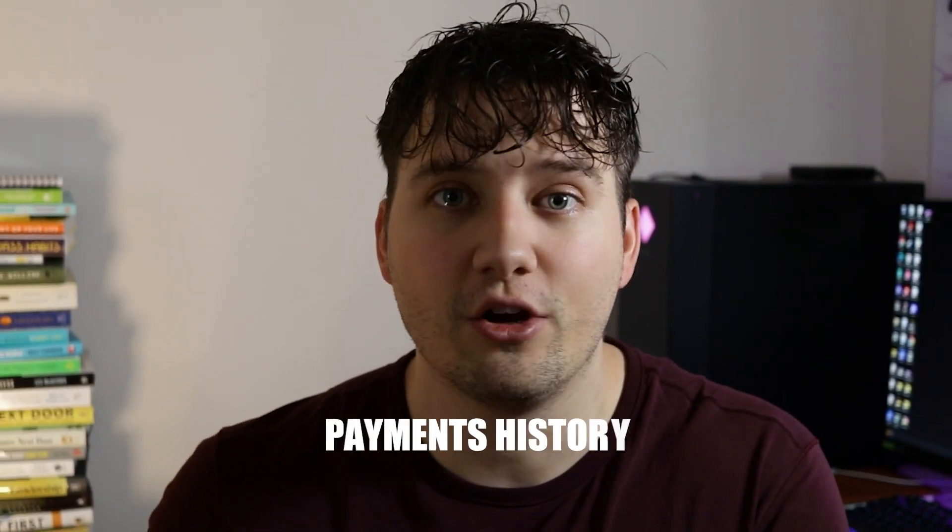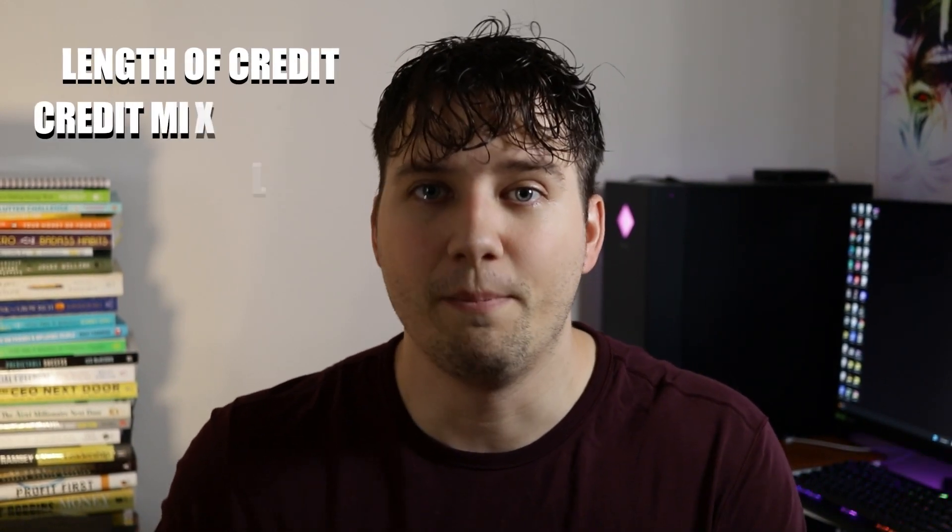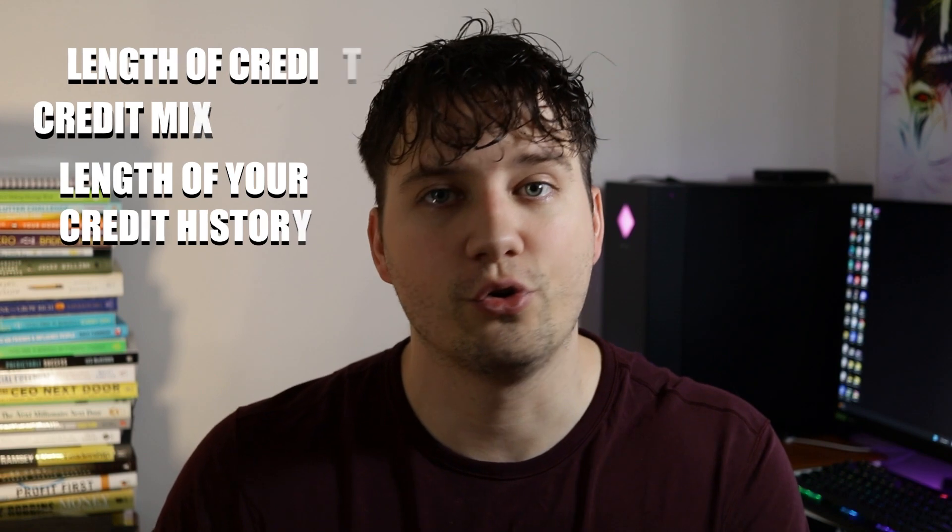Credit utilization is one of those factors. For example, if you have a credit card with a $2,000 limit and you spend $1,000 of that, your credit utilization is 50%. Another big factor is your payment history — have you made your payments on time? Other factors include your length of credit, your credit mix, and the length of your credit history.